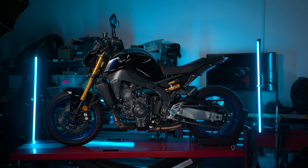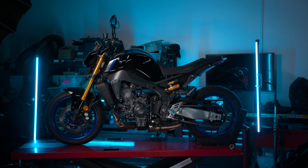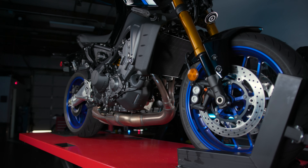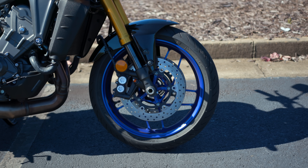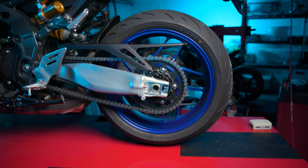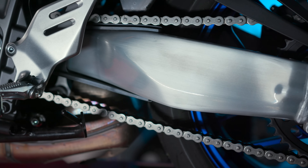Now let's talk about the most obvious change — the looks, derived from the R1M. There are quite a few stylistic changes the SP brings. Personally, I love the gold forks and how they contrast with the darkness of the frame, engine, and tank. The coating on these forks looks so good — not your typical silver. The swingarm has a unique brushed aluminum look; personally I don't need to have it, but I'm sure some of you will love it.